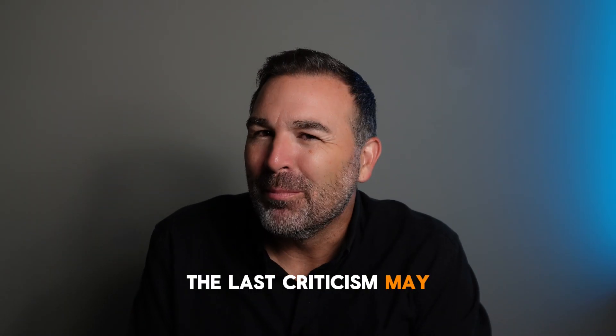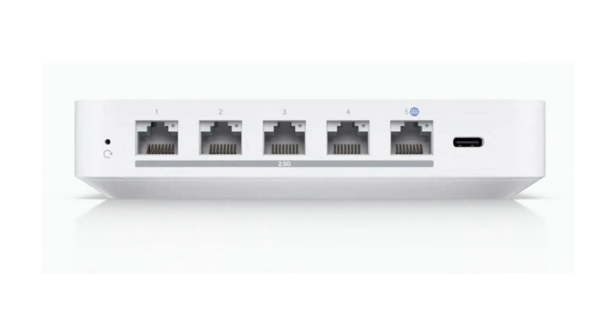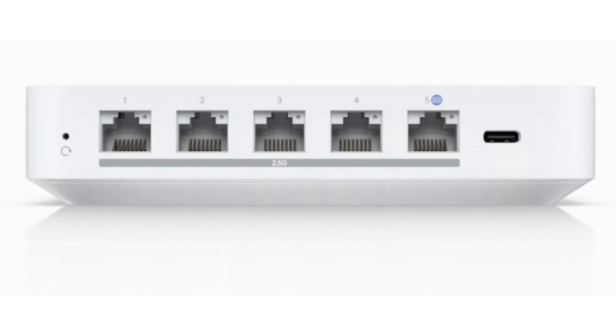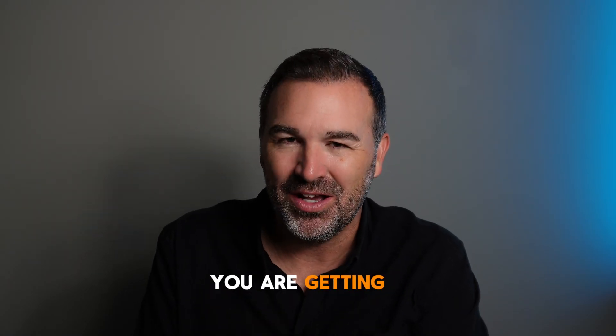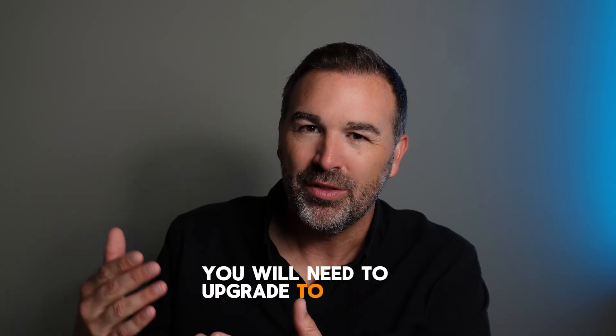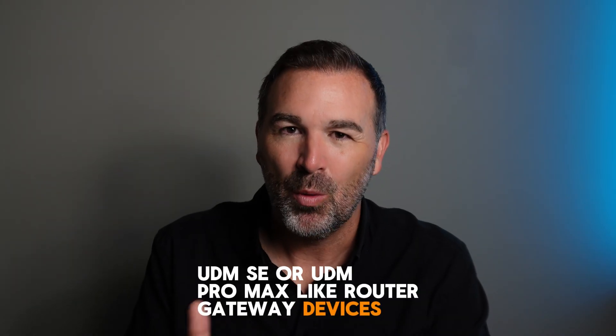The last criticism is that this device can't do 10 gigabit or doesn't have an SFP+ port to change how it's physically connected to the network. For the price point, though, you are getting a ton of value. If 10 gigabit networking is important to you, you'll need to upgrade to the UDM Pro, UDM SE, or UDM Pro Max, which are made for those types of speeds.